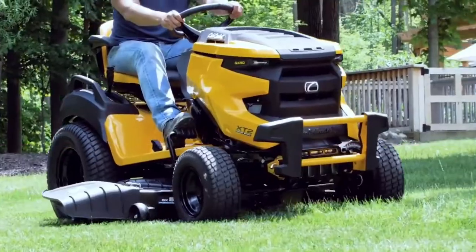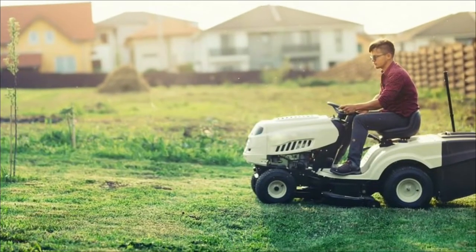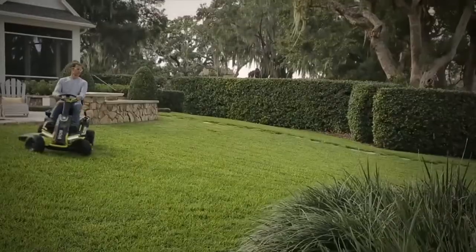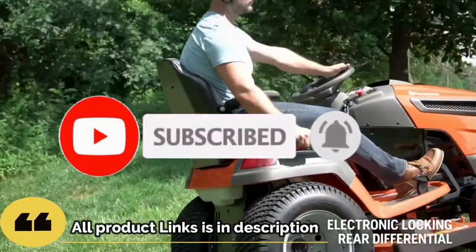Today we are going to take a look at the best riding lawnmowers in 2023. The finest riding lawnmowers can reach speeds of up to 8 miles per hour, allowing you to cover every inch of ground. Riding lawnmowers are available in a variety of sizes and types, giving you lots of alternatives to match your budget and demands.